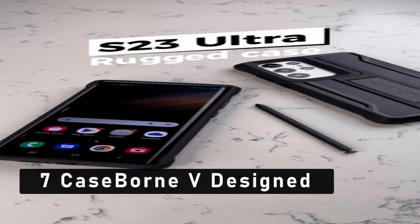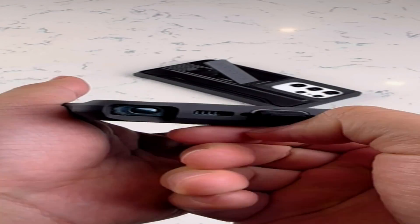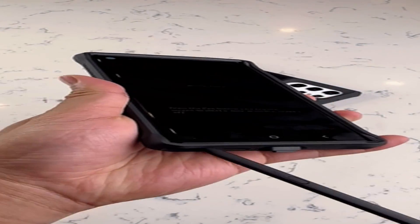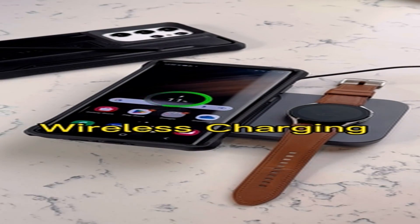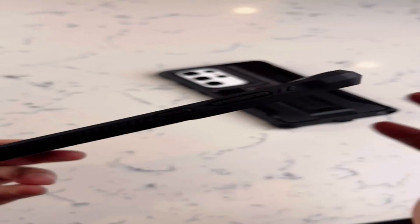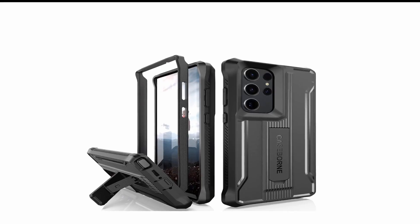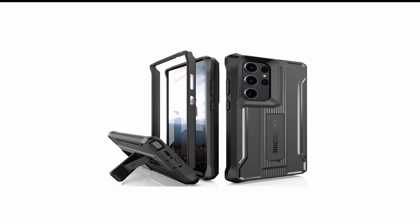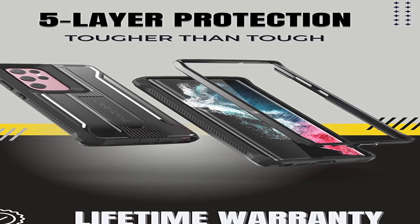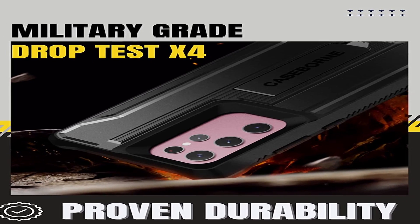At number 7 is Case Born V Designed. If you're looking for a rugged and reliable case for your new Samsung Galaxy S23 Ultra, look no further than Case Born V Designed. These cases are designed to provide the ultimate protection for your device while keeping it looking sleek and stylish. Designed with extreme durability in mind, they feature a tough outer shell made from a combination of polycarbonate, TPU, and soft silicone, providing enhanced protection against drops and scratches while still allowing full access to all of your device's ports and buttons. The cases also feature an ergonomic design that fits snugly around your device, providing a secure grip and comfortable feel in the hand.